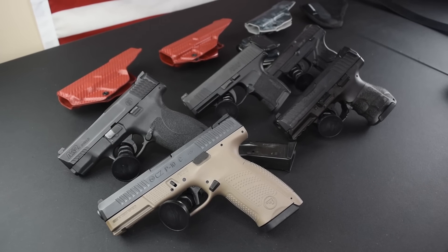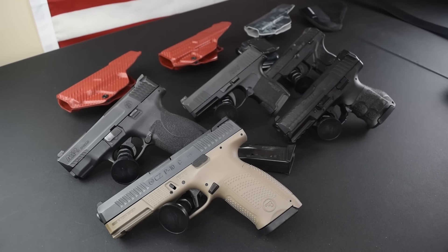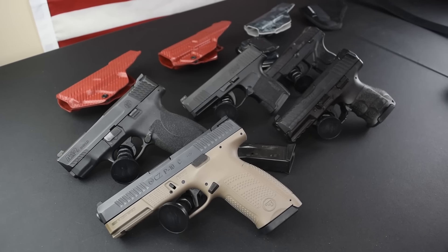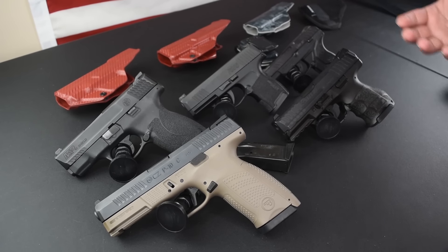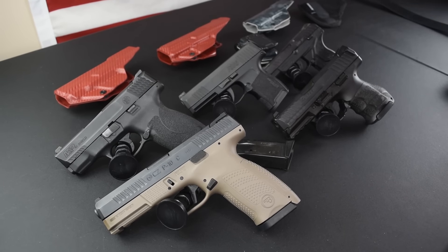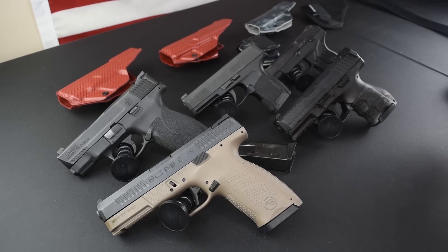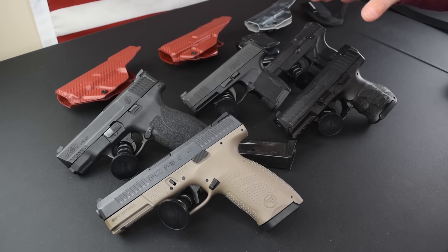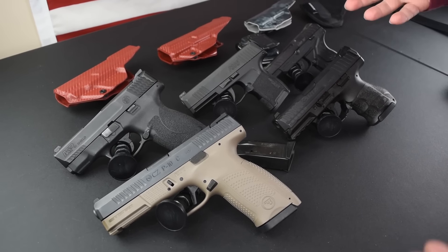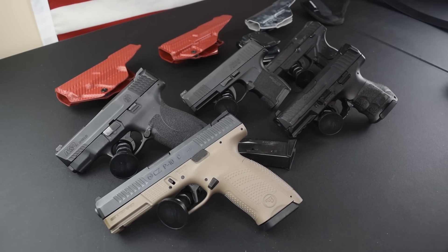Today we've got a concealed carry video for you guys — my top three firearms to carry in .45, 9mm, and .380. I got a lot of questions about which guns are better for concealed carry, so today I'm going to give you a broad overview of the guns I like to carry in those calibers, and tell you why I like each gun in that role at this moment in time.